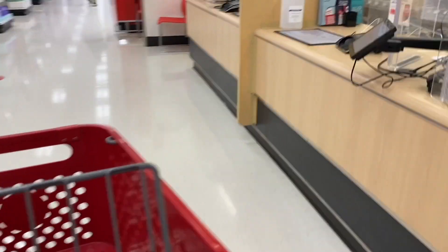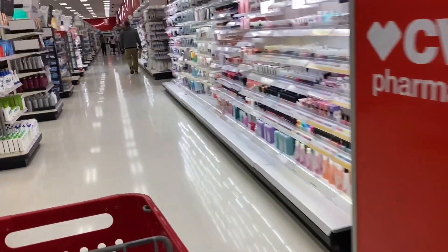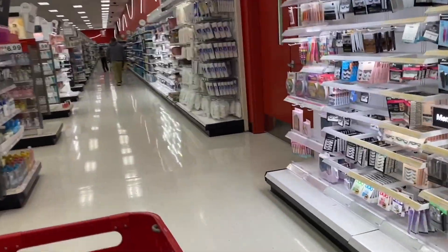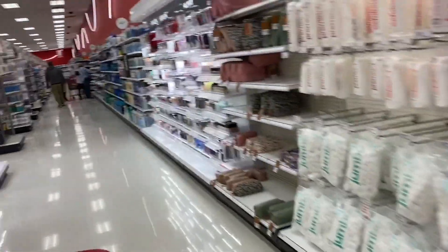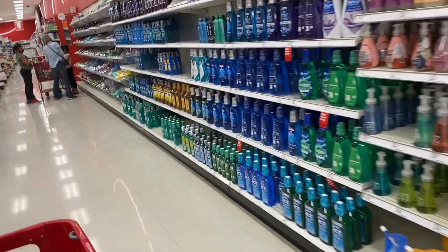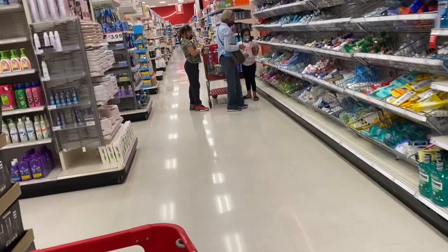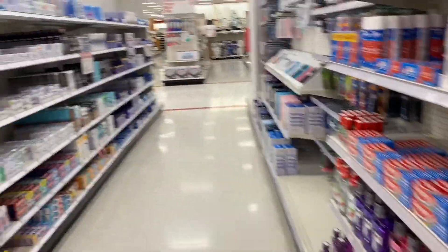Hello everyone, good morning and welcome to your YouTube channel Free Coupons. I hope you're having a very good morning today. Guys, today I'm back at Target. It's been a while since I came to Target to share some deals because, to be honest, they weren't that good — I wasn't really convinced by them.